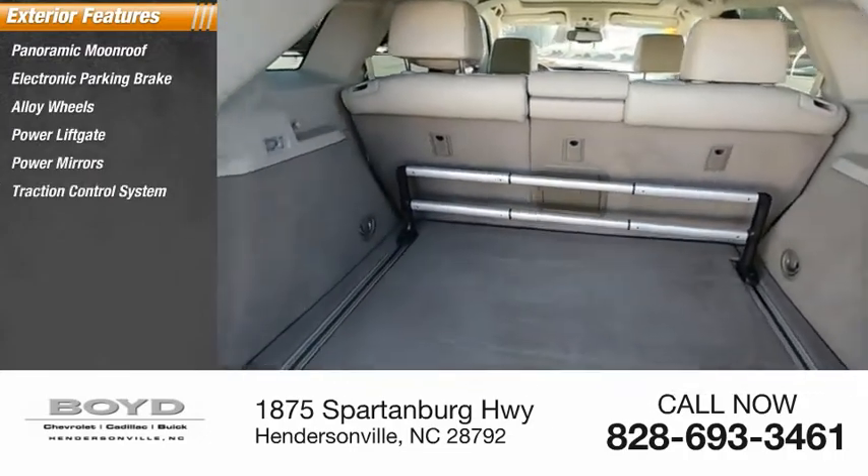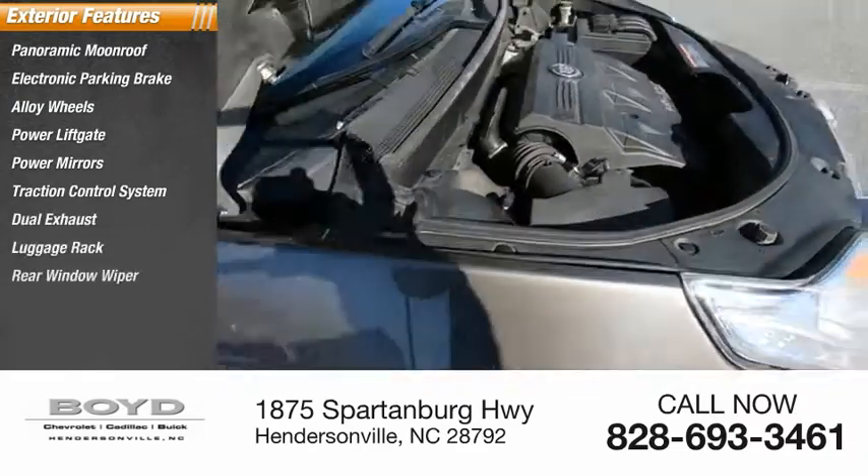Traction control system, dual exhaust, luggage rack, rear window wiper.